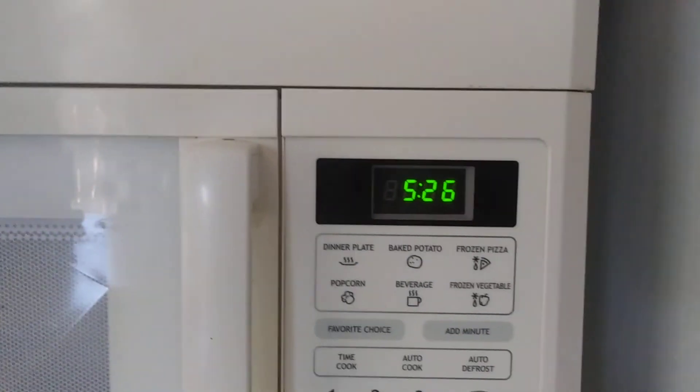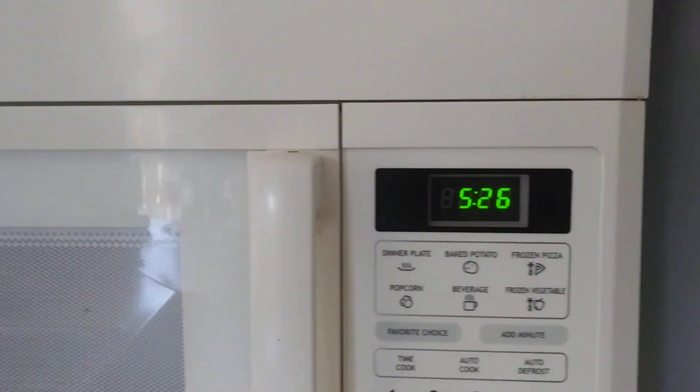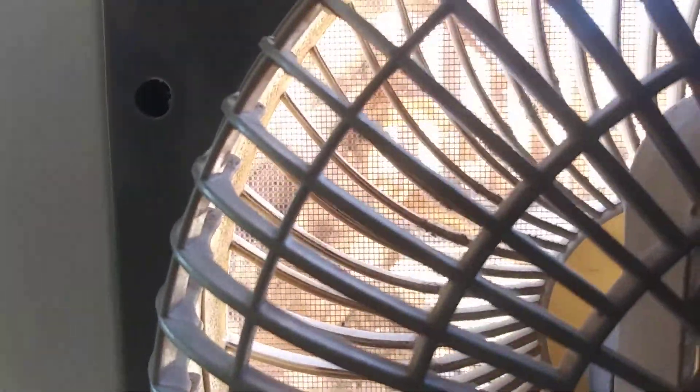Okay guys, so this is what I'm going to do for you guys. It is right now 5:26 PM. I just plugged in my new generator. Let's go have a look. What I did is I put in exactly a gallon of gas in my Champion 3500 watt dual fuel generator.